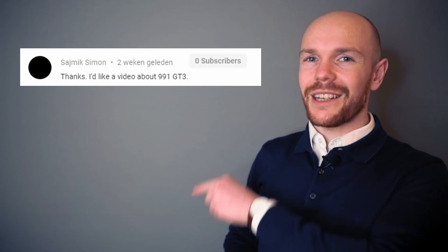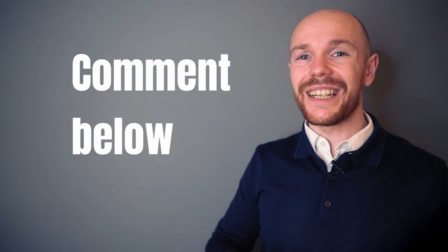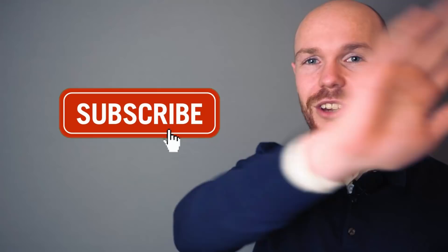Welcome to a video requested by many of you: a depreciation analysis for the Porsche 911 GT3. Among those who requested the video were Simon and Terry. You can request a video simply by commenting the name of the car you'd like to see analyzed in the comment section. Also make sure to subscribe and smash that notification bell so you get notified when your requested analysis goes live.